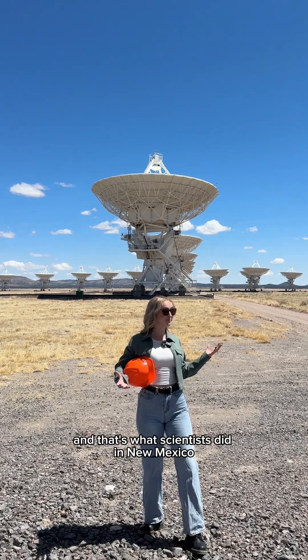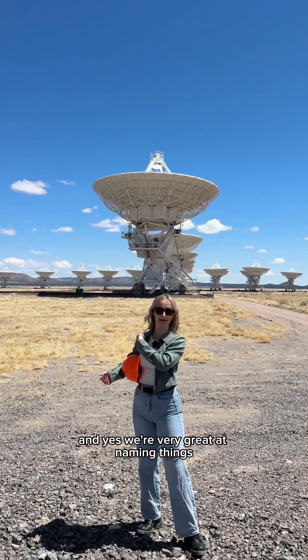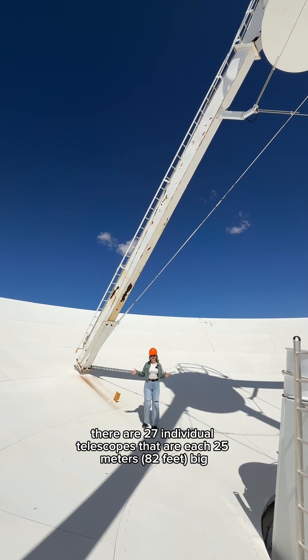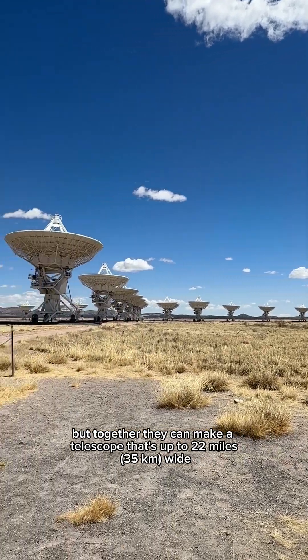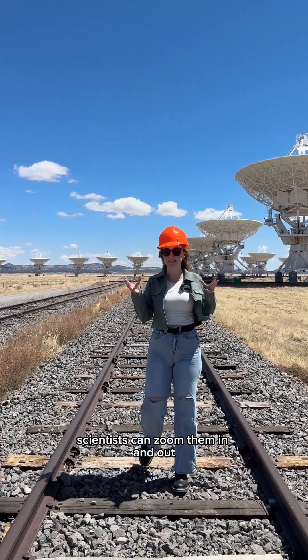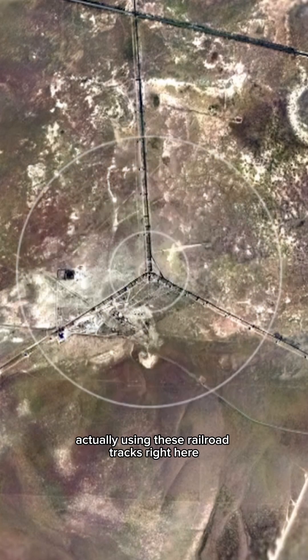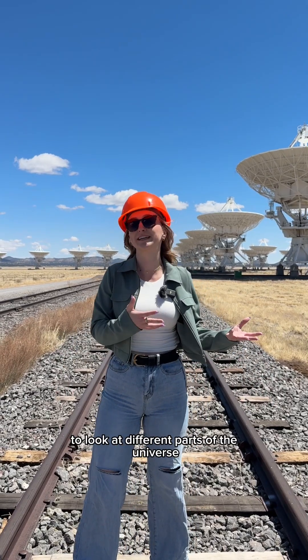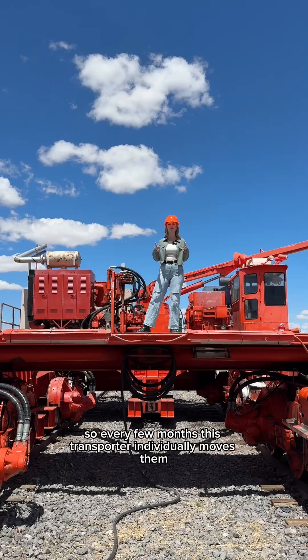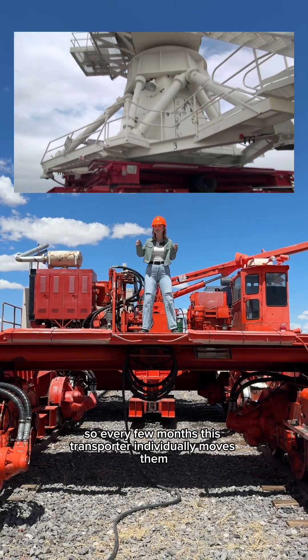And that's what scientists did in New Mexico. They built the Very Large Array, and yes, we're very great at naming things. There are 27 individual telescopes that are each 25 meters big. But together they can make a telescope that's up to 22 miles wide. So sort of like a camera lens, scientists can zoom them in and out, actually using these railroad tracks right here to look at different parts of the universe. And they each weigh over 200 tons, so every few months this transporter individually moves them.